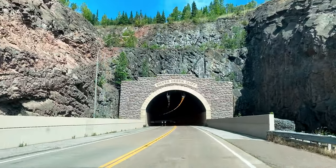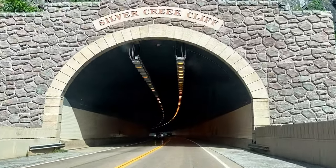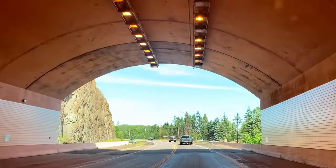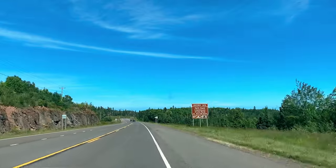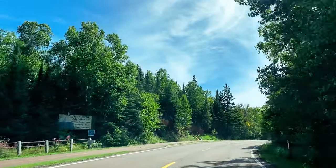We got about an hour drive still on the North Shore. Going to be setting up the tent getting ready. We were here actually two years ago and they were doing the construction on the campground while we were here, so this will be interesting to see how it looks.